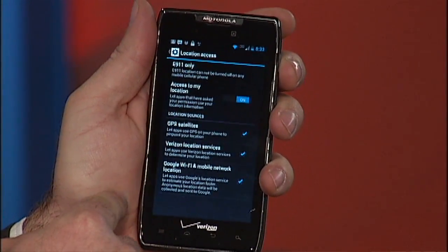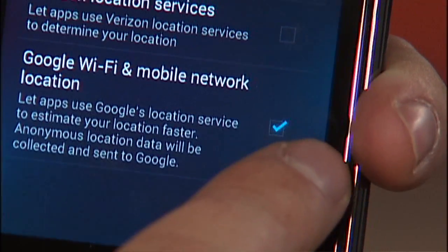You'll click on location access, and you'll click off the Google Wi-Fi and mobile network location. This will stop your phone from tracking you everywhere you go, and this will stop Google from also knowing where you're at.